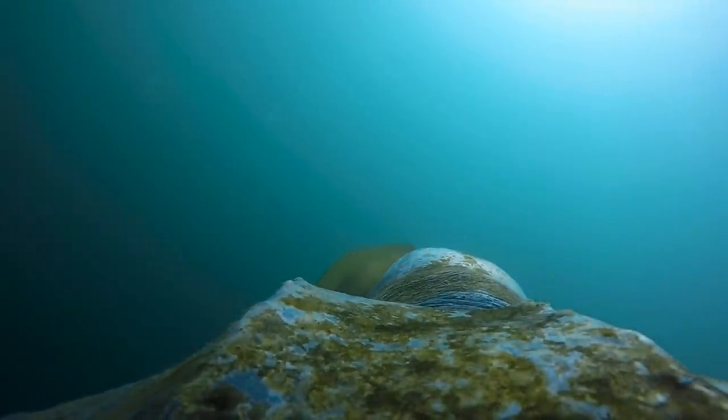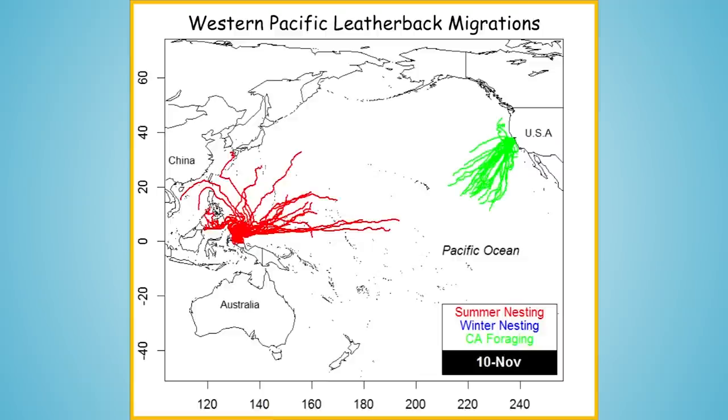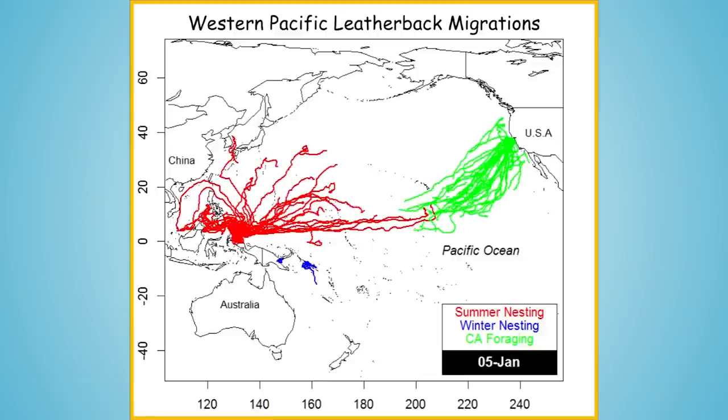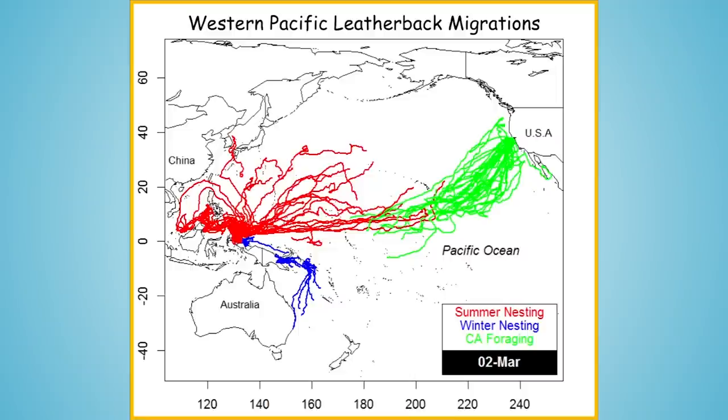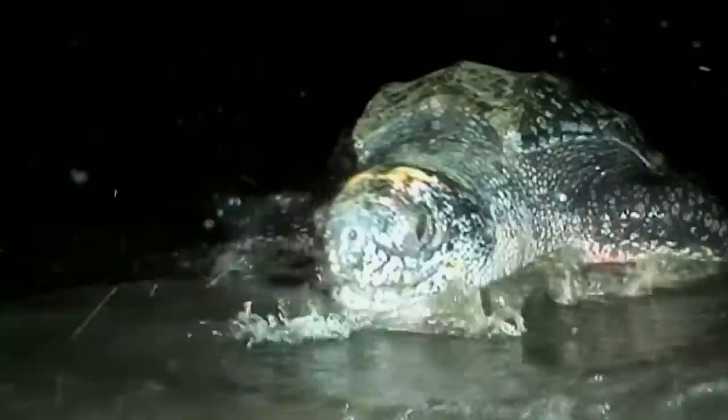One of the things we've learned about this population is that it's actually a meta-population. Some of the population is using foraging grounds over in the South China Sea, others in the North Pacific, still others migrate off of Australia and New Zealand, as well as those that come all the way across the Pacific here to California. Yet they're all part of the same population, and so we have this incredible connectivity.